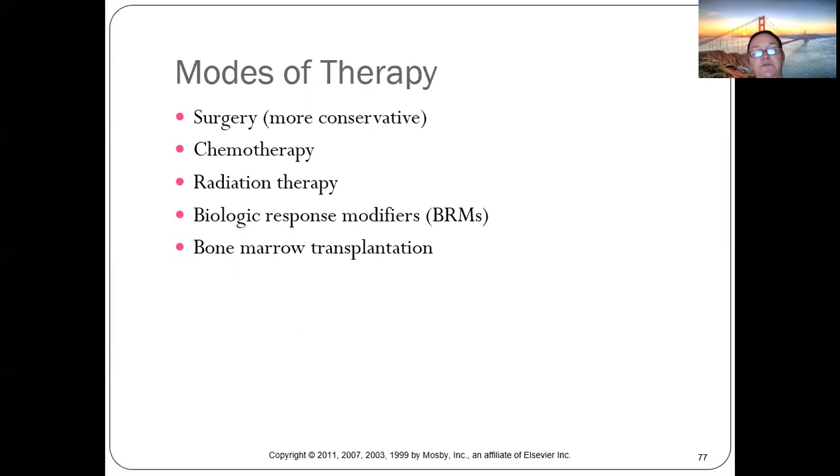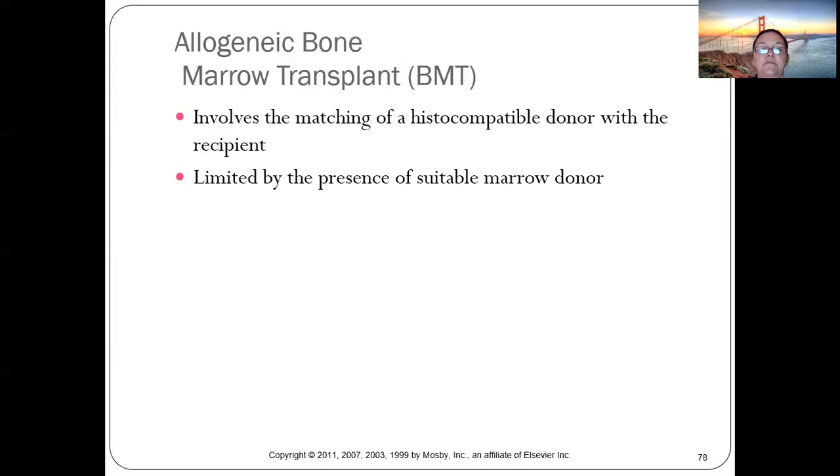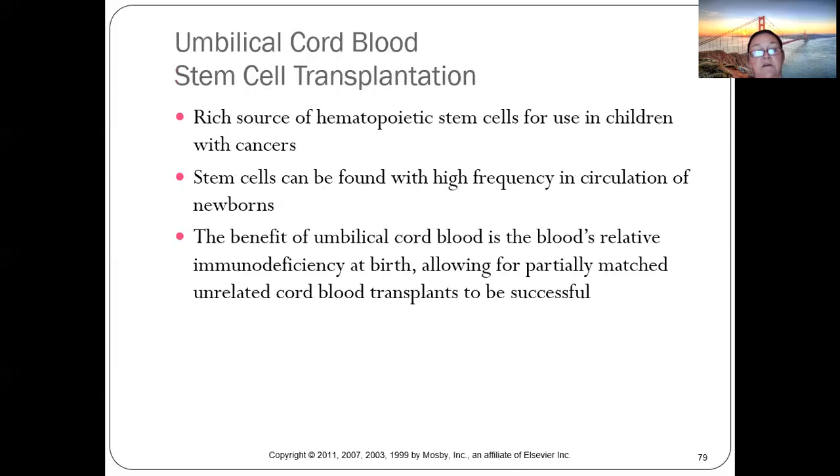Modes of therapy start as conservative as possible. Chemo and radiation are often both needed since cancer frequently spreads. Bone marrow transplants have had great success. Finding a histocompatible donor — ideally a relative — is ideal, and outcomes have been excellent.